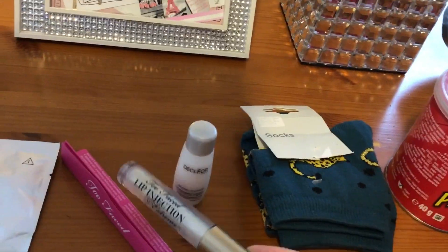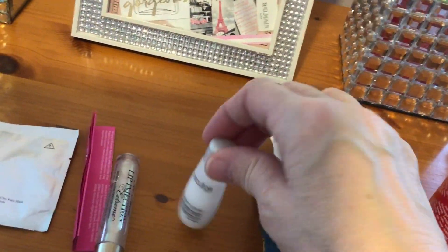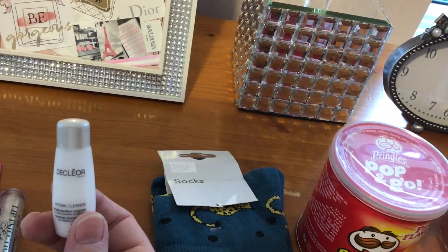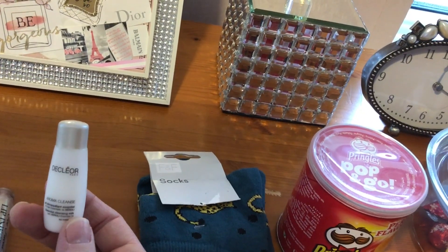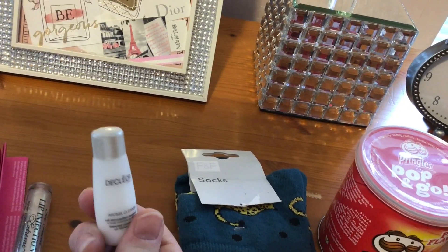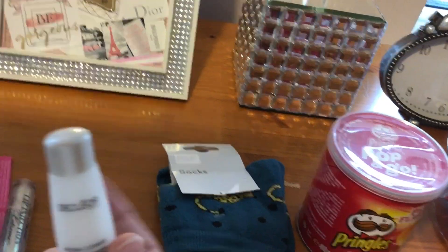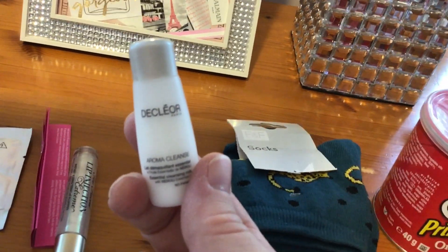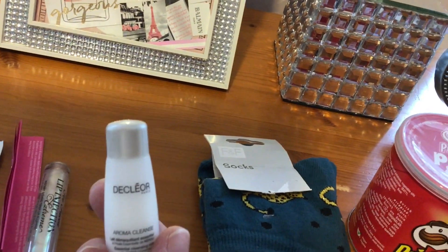I'll let you know about that one. I don't know how to pronounce this word, but I'm going to go with Decleor, I think. This is some sort of nice cleanser, quite a mini size, but more than enough to clean my face and hopefully make it all sparkly.